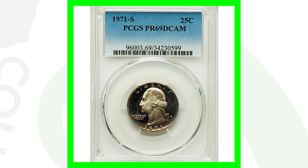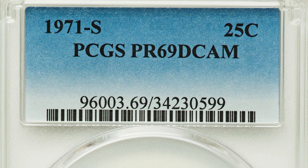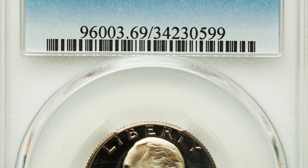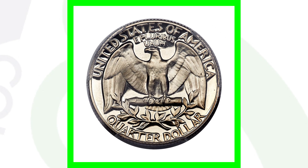Don't forget about the 1971 S proof. There's a big difference between proof coins and regular business strike coins — this proof coin has a mirror-like finish and is very detailed. For more, check out my proof coin video by searching 'proof coins couch collectibles' on YouTube. This proof coin is graded at Proof 69 Deep Cameo — nearly perfect, since the scale only goes to 70. This quarter sold for over $4,300.